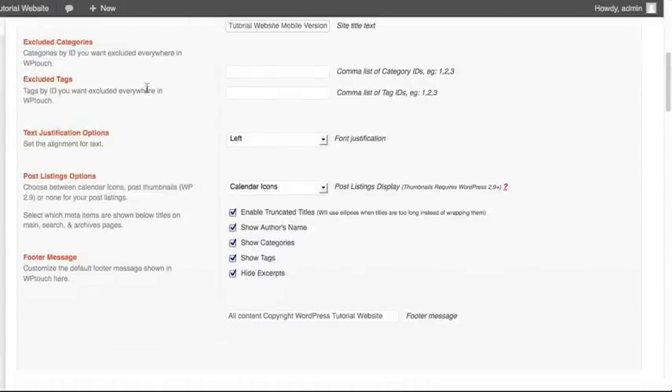Another thing to think about is if there are specific categories you do not want to display in the mobile version. Where we've seen this used often is anyone who has an image gallery as a specific category of their blog posts, and they realize it's difficult to show in a mobile version or they just don't want to show it in a mobile version at all.